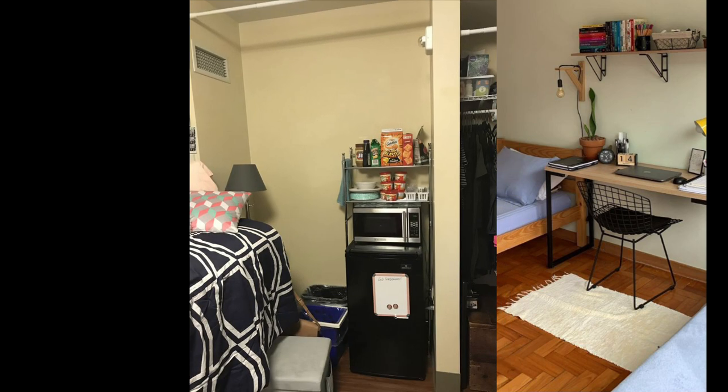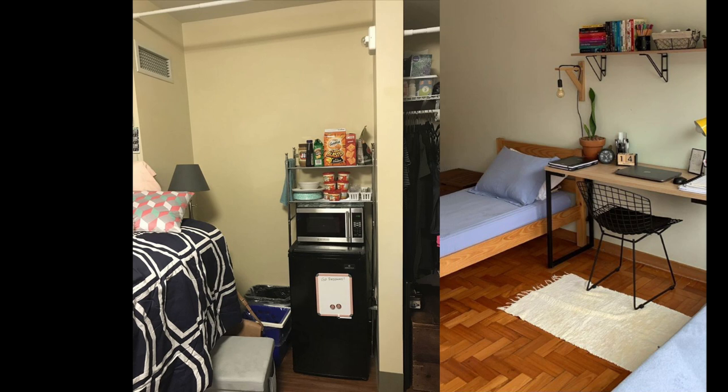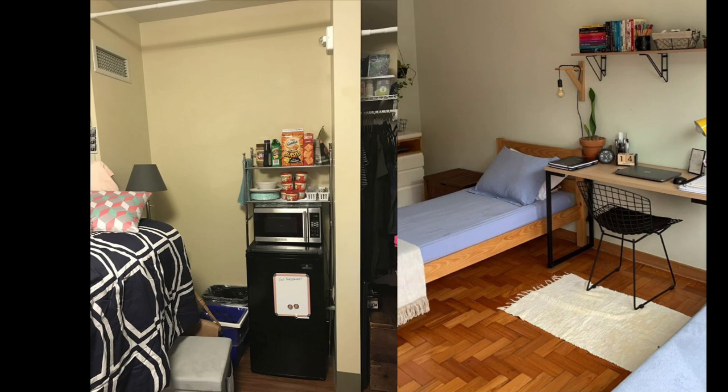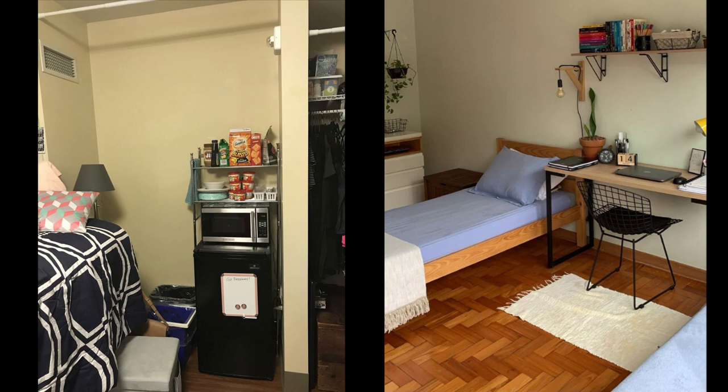You get a clean room, a mattress, and a bed. Beyond that, it's totally up to you — you can keep a fridge, you can keep an oven as per your convenience, and you can get a study table made. Do whatever you want to with your room.